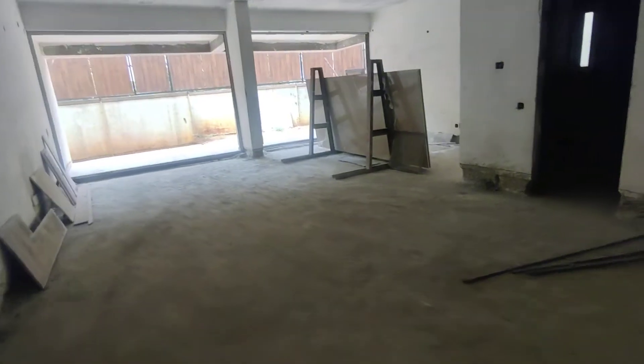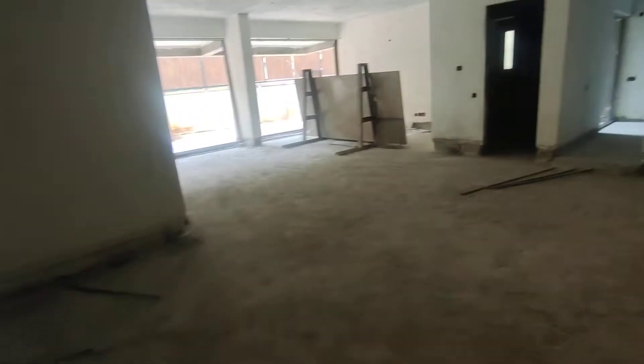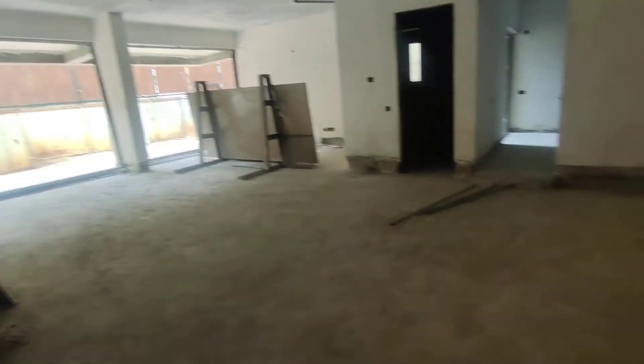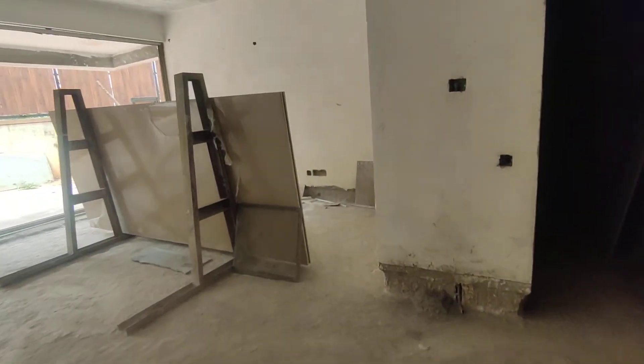Your dining space would be here, which opens up completely to the open kitchen in here. This would be the kitchen space. Then comes the living space in here — so until here is your living space.